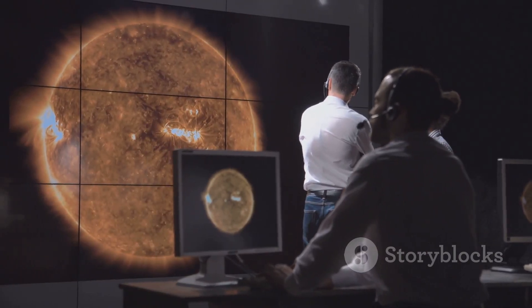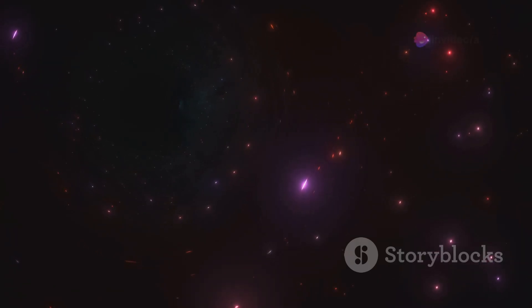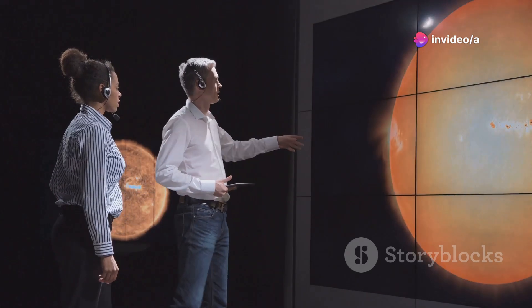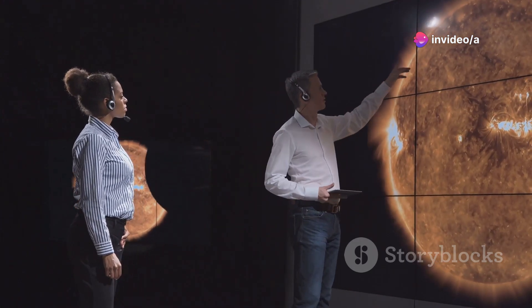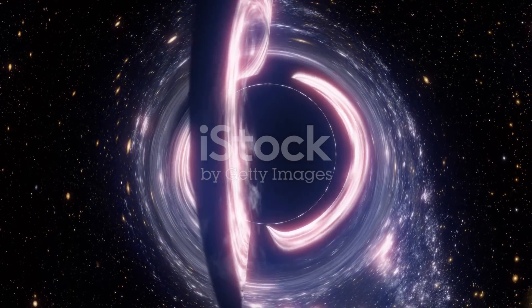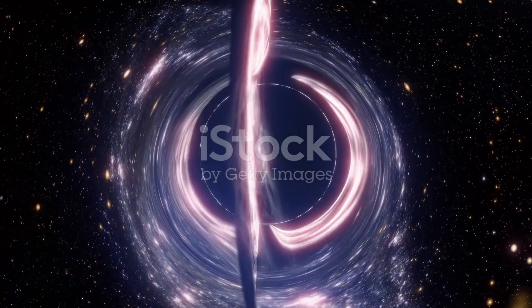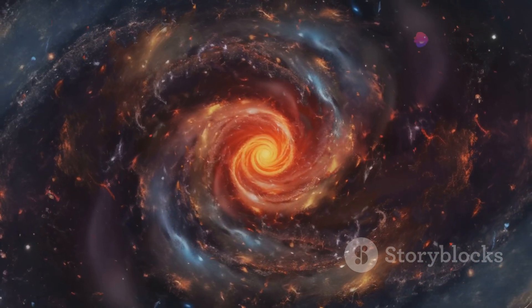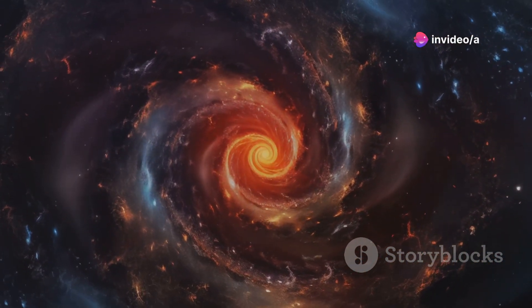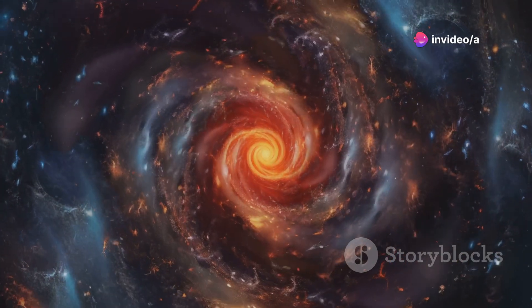Studying a black hole is tricky. They're called black for a reason — they don't emit any light that we can detect. So how do we even know they're there? Astronomers use a clever trick: they observe the effects of the black hole's gravity on its surroundings. By tracking the movements of stars orbiting Sagittarius A*, they can calculate its mass and confirm its existence.